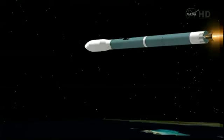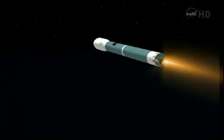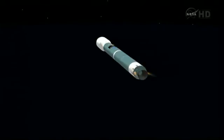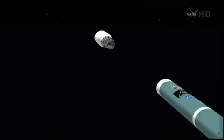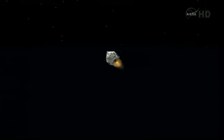Standing by for main engine cutoff about five seconds from now. And we have MECO, standing by for vernier cutoff. And we have vernier cutoff. Stand by for one, two, step. And we have one, two, step. And ignition on the second stage. Good ignition on the second stage. And we have fairing separation. Good fairing separation. Four minutes, 50 seconds in. Four minutes, 55 seconds. All looks good.